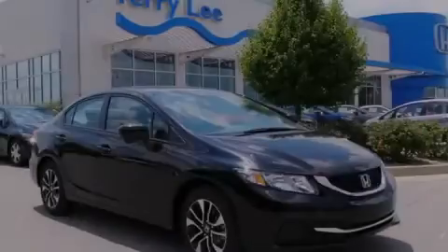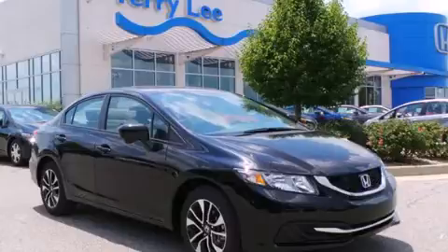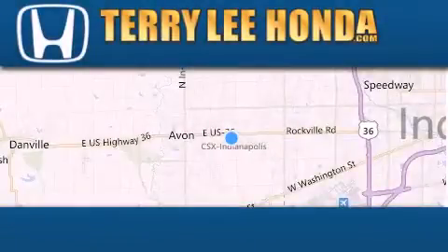Contact us today to arrange your test drive. At Terry Lee Honda we offer new Honda cars in the Indianapolis area.